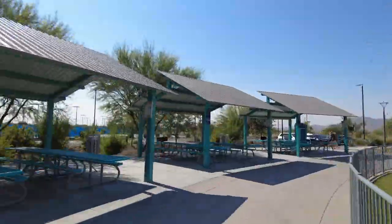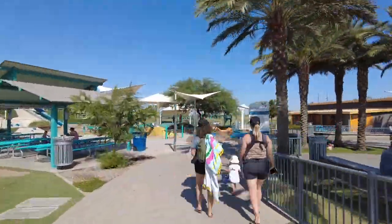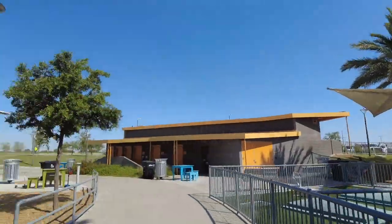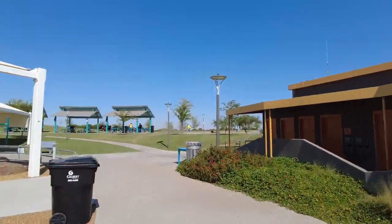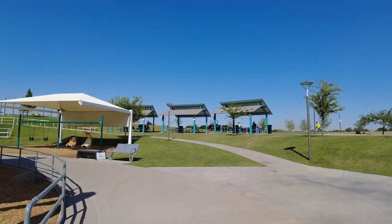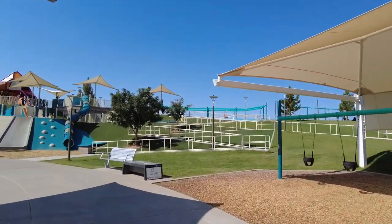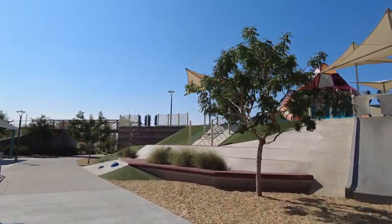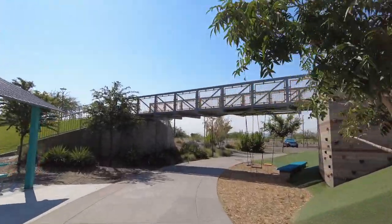Here we've got the splash pad - isn't that awesome? So many kids having fun, everybody trying to beat the heat. And to the left of the splash pad we've got the little kids park. This lower section is usually for toddlers - two, three, fours - and then up here you've got the older kids park, so the slides get a little crazier for them.